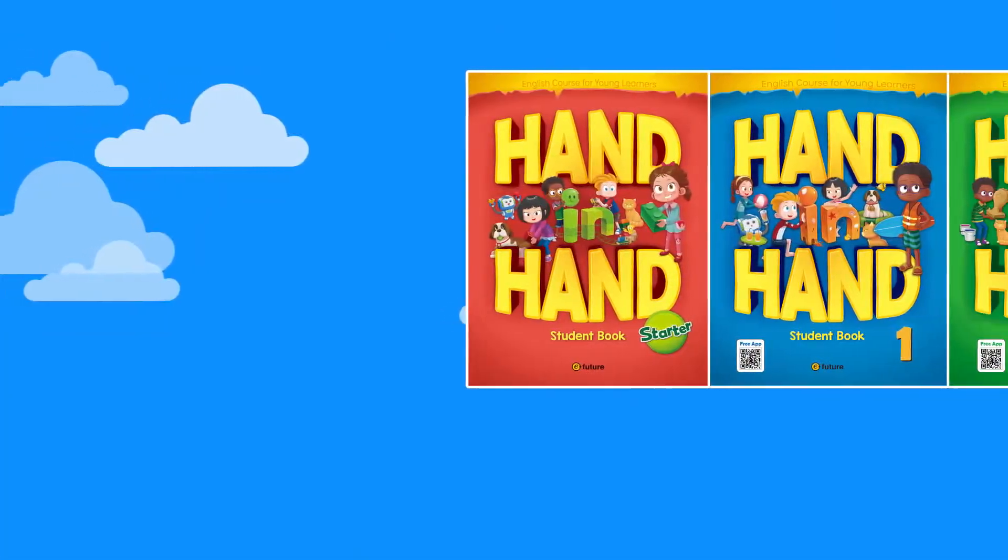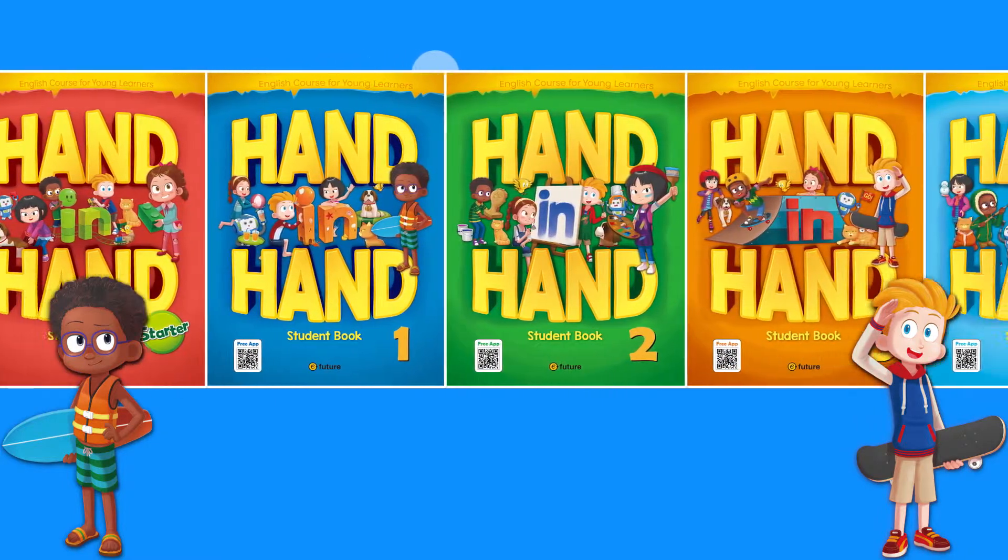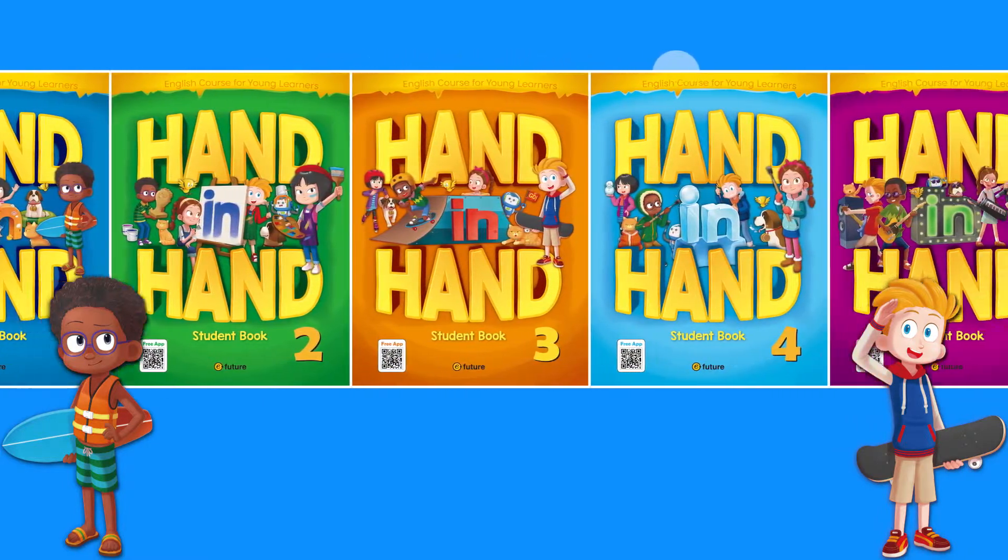As an educator, it's important to understand that you have options when it comes to choosing a program. So you should find one that matches the wants and needs of your classroom.